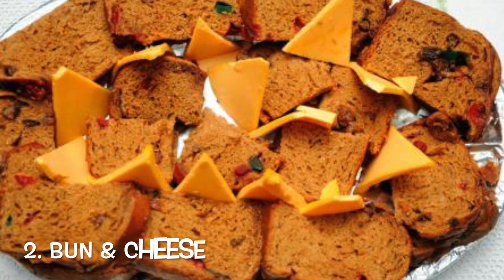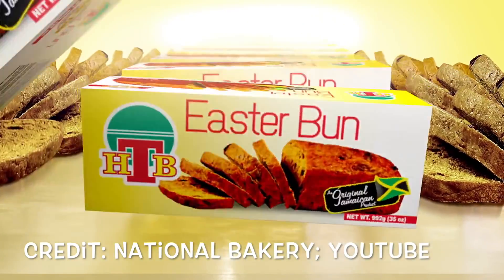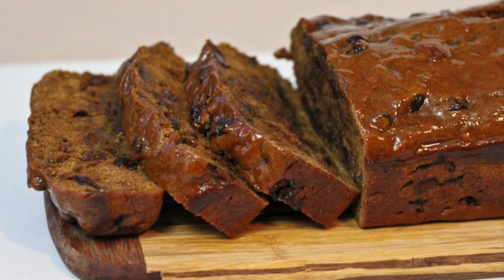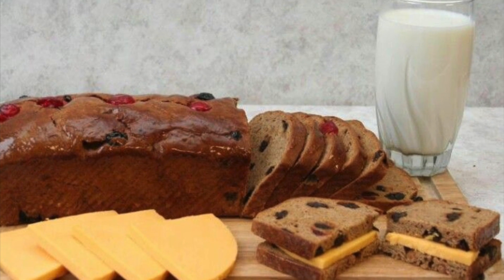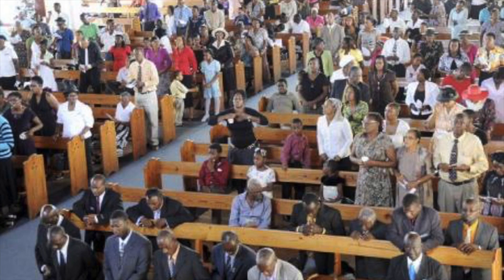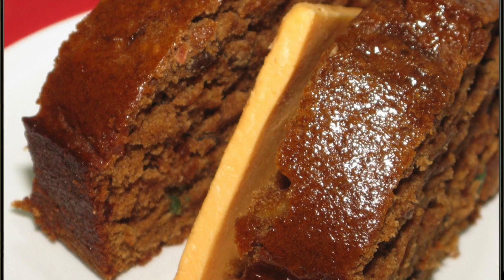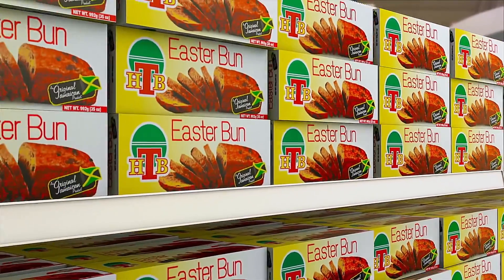Number 2: Bun and Cheese. The Easter holiday in Jamaica is marked by the enjoyment of eating Easter bun and cheese. Bun and cheese is as integral to the Jamaican Easter experience as attending church on Good Friday and Easter Sunday. There are several different brands of bun on the shelves every year, and some people prefer to make their own.